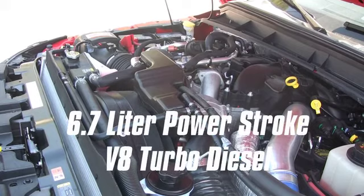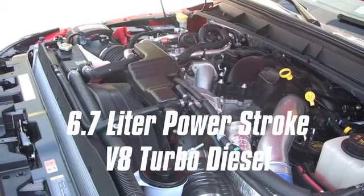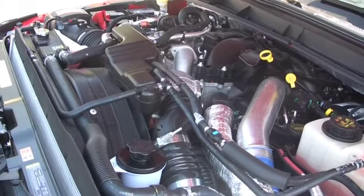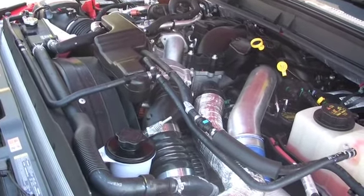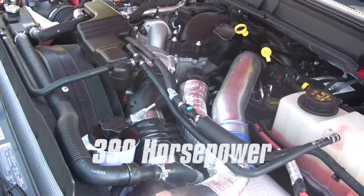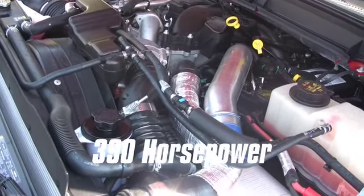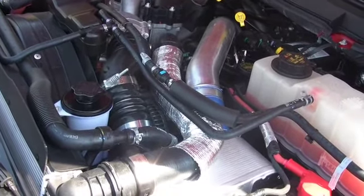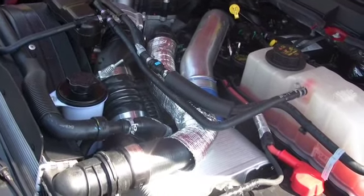The all-new Ford 6.7L Powerstroke V8 Turbo Diesel helps Super Duty deliver up to an 18% improvement in fuel economy over the previous model. It also offers best-in-class horsepower and torque — 390 horsepower and a massive 735 lb-ft of torque. This B20-capable engine is the most tested Power Stroke diesel engine ever.